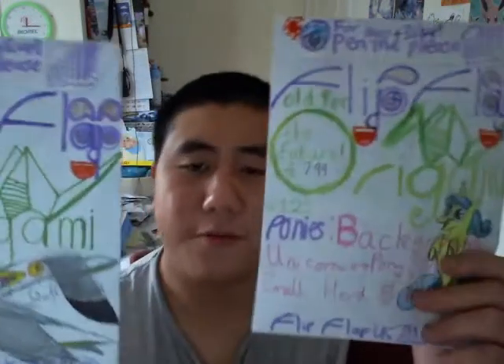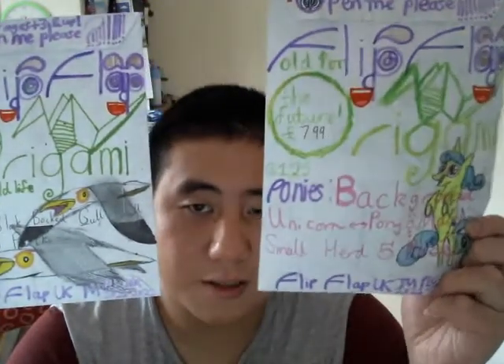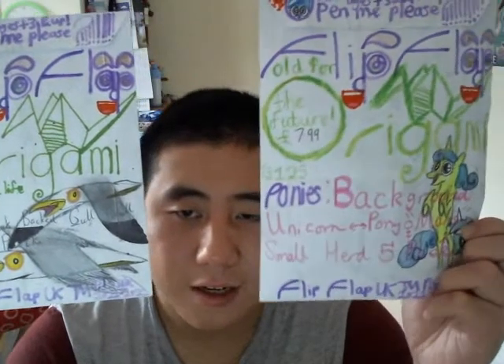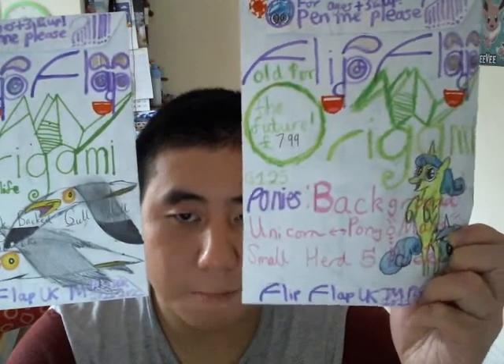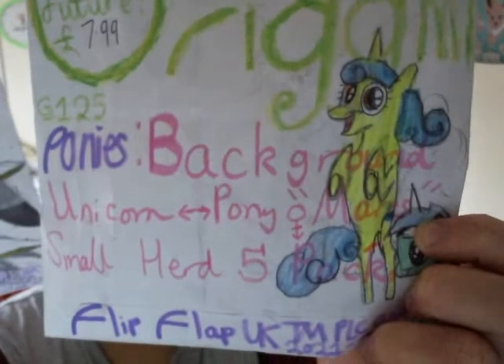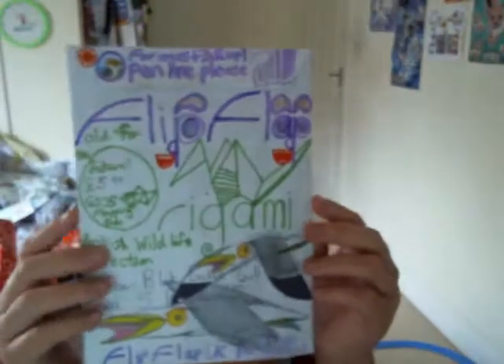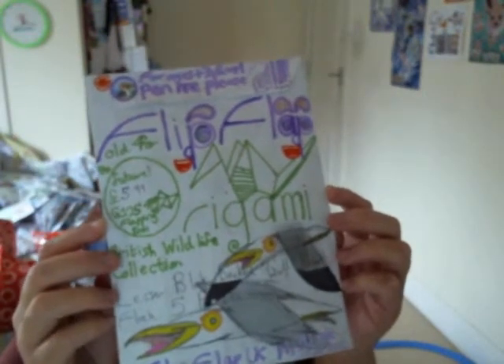In this video, I'm going to be finishing off my series of vloggers with only just two bland flip-flap products. We've got a lesser black-backed gull small flock fire pack, and we've also got some ponies — a background unicorn. It's a £7.99 toy called the Small Herd of Mares fire pack, which costs about £8. And then I've got the seagulls product there, which costs about £6 or £5.99.